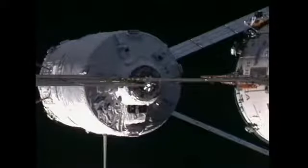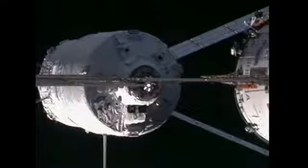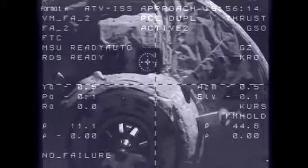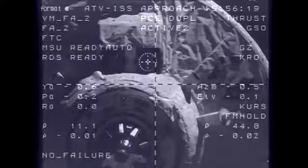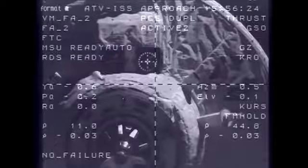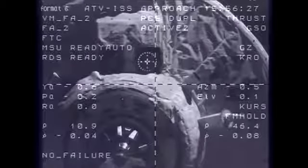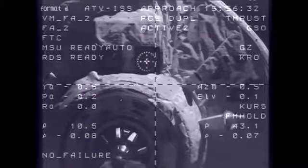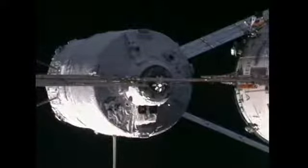All control teams around the world have conferred and agreed upon a go for final approach and docking of Johannes Kepler, Automated Transfer Vehicle 2, with the International Space Station. At 10 meters, range and target nominal, systems nominal. Docking coming up in four minutes. The approximate time of motion start before contact is 940-01, and the go command has been sent.